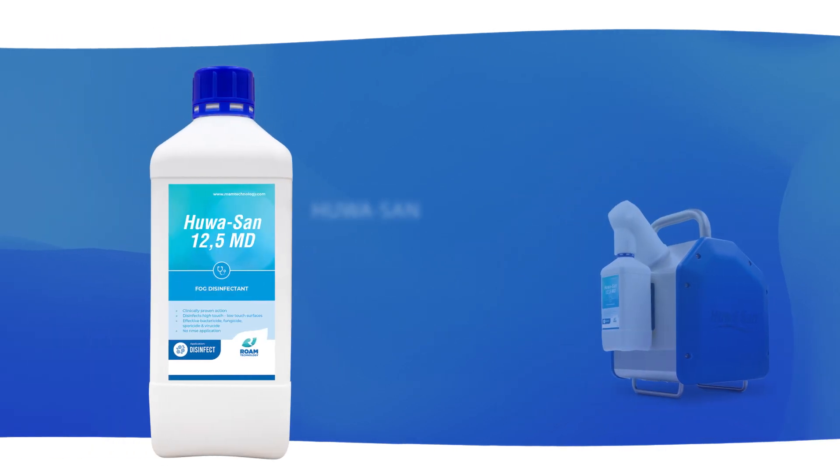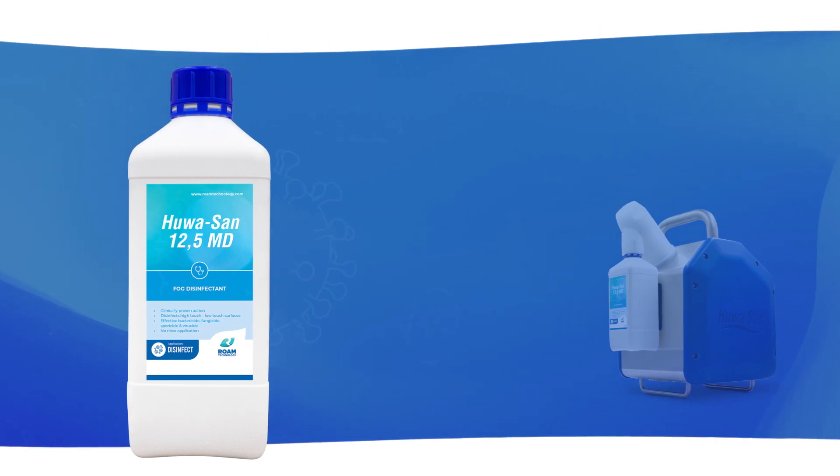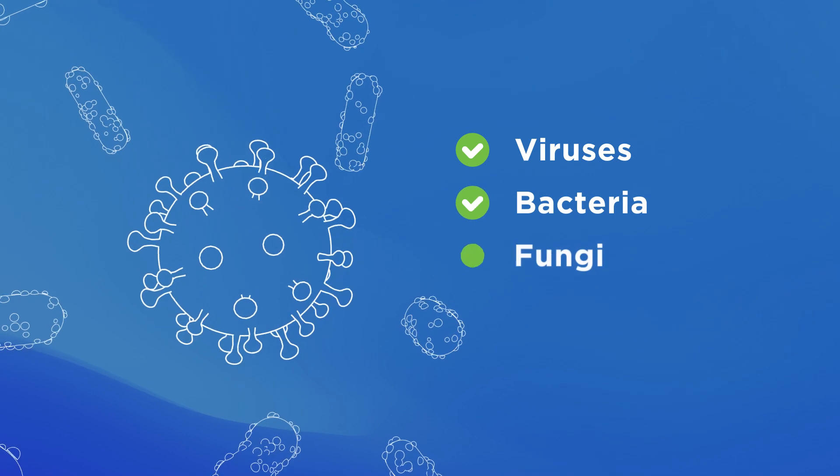The device nebulizes the renowned HuaSan biocide with clinically proven disinfecting effect against, among others, viruses, bacteria, fungi and spores.